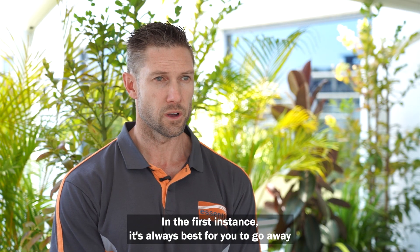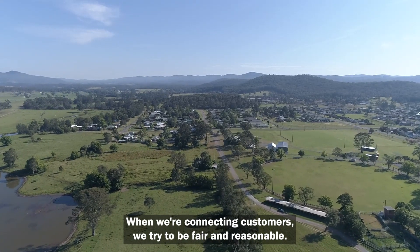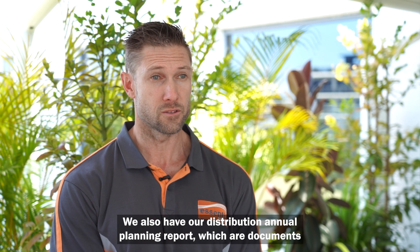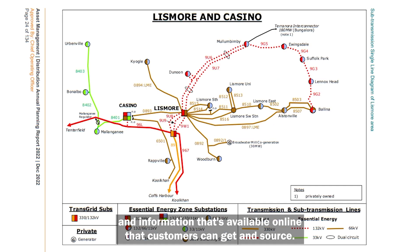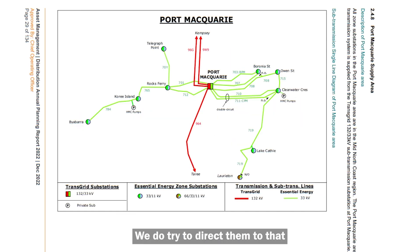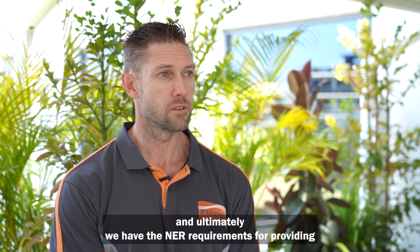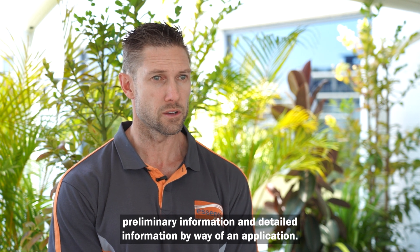In the first instance it's always best to go away and do your own due diligence. When connecting customers we try to be fair and reasonable. We have the network information portal and our distribution annual planning report — documents available online that customers can source. We direct them to that so they can make their own assessment, and ultimately we have the NER requirements for providing preliminary and detailed information by way of an application.